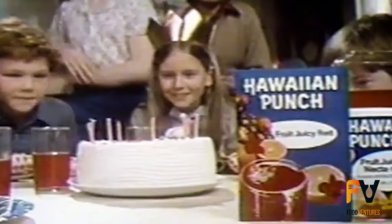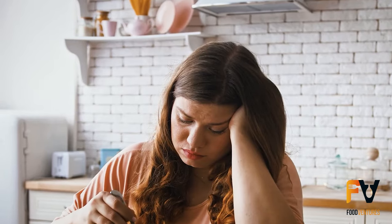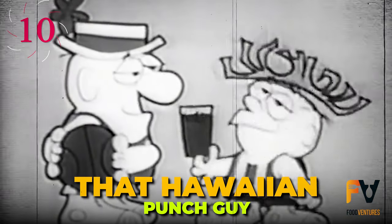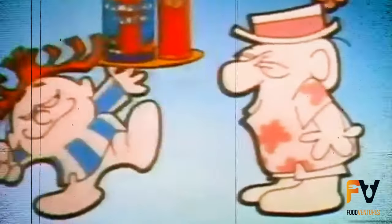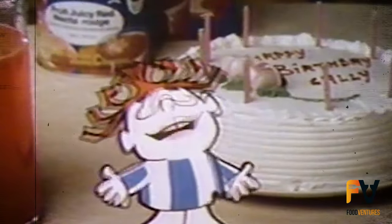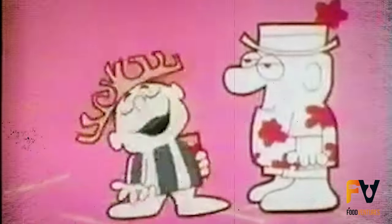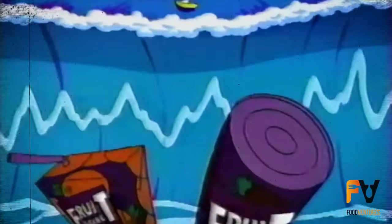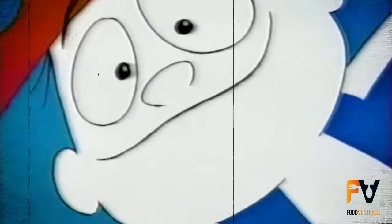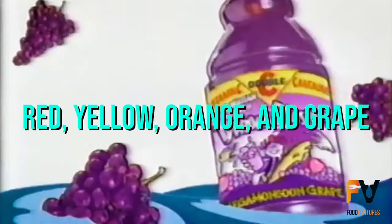Pretty soon, the brand decided to expand their lineup — gotta keep those buyers from getting bored, am I right? Number 10: That Hawaiian Punch Guy. During the 1960s, Punchy, the iconic mascot of Hawaiian Punch, began to make his mark on the brand. In a vibrant pop art advertisement from 1967, Punchy championed the varied range of the drink. By that time, Hawaiian Punch had expanded its flavor offerings to include four distinct tastes: red, yellow, orange, and grape.